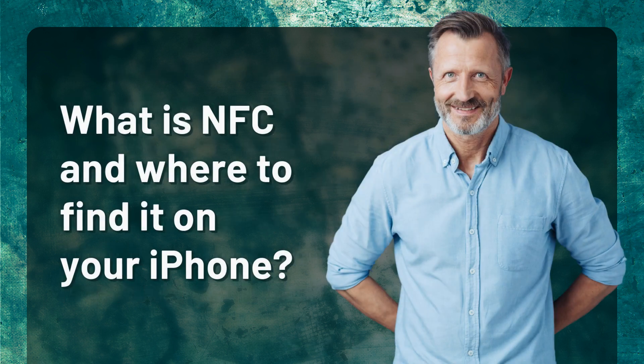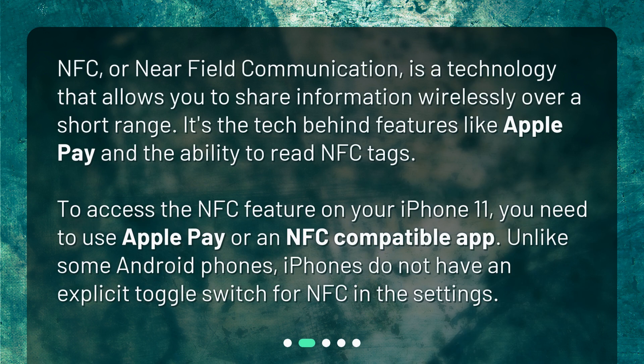What is NFC and where to find it on your iPhone? NFC, or near-field communication, is a technology that allows you to share information wirelessly over a short range. It's the tech behind features like Apple Pay and the ability to read NFC tags. To access the NFC feature on your iPhone 11, you need to use Apple Pay or an NFC-compatible app. Unlike some Android phones, iPhones do not have an explicit toggle switch for NFC in the settings.